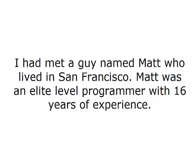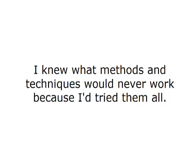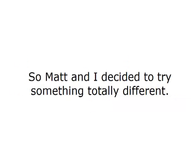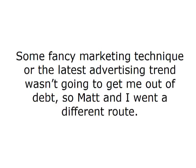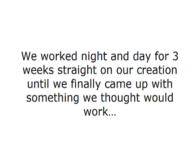I had made a few friends online over the past months. I had met a guy named Matt who lived in San Francisco — an elite-level programmer with 16 years of experience. He and I struck up a friendship and decided to try to make some money together. I knew what methods and techniques would never work because I'd tried them all. I'd been staying up till 2 a.m. most nights for months following what all those other garbage products told me to do. So Matt and I decided to try something totally different. We realized that to make reliable, consistent income online, we would need a piece of software to do the hard work for us. We worked night and day for three weeks straight on our creation until we finally came up with something we thought would work.